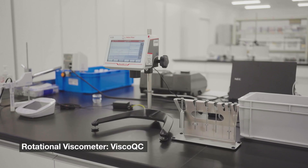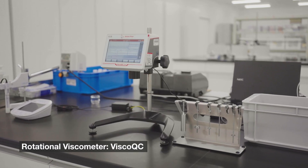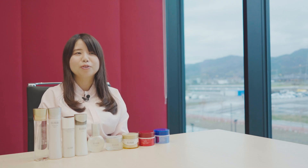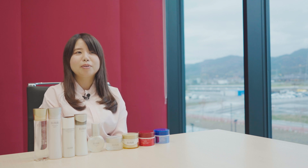For viscosity measurement, which is important for the finished product, Shiseido uses Visco QC. Viscosity is measured to ensure the same product quality and the same product texture when the product reaches the customers and they use it.